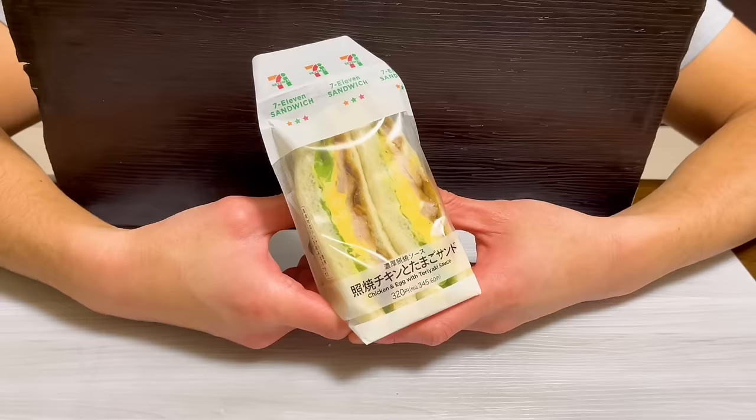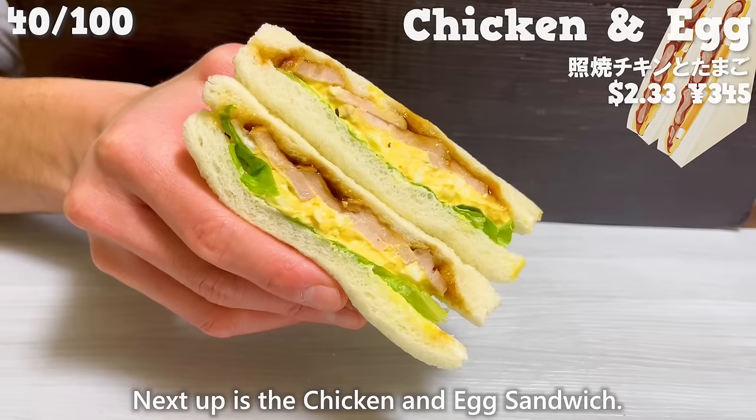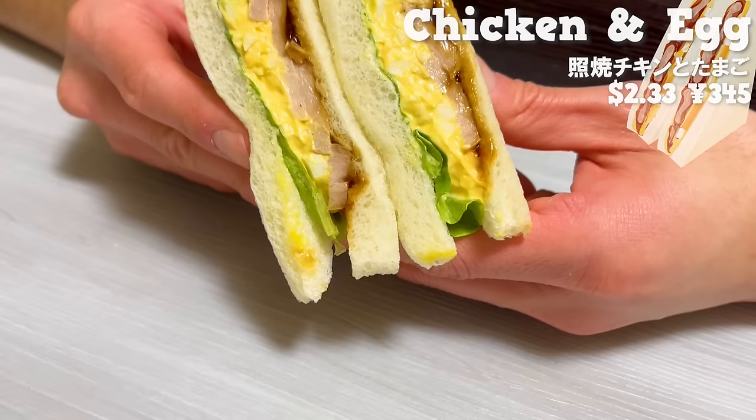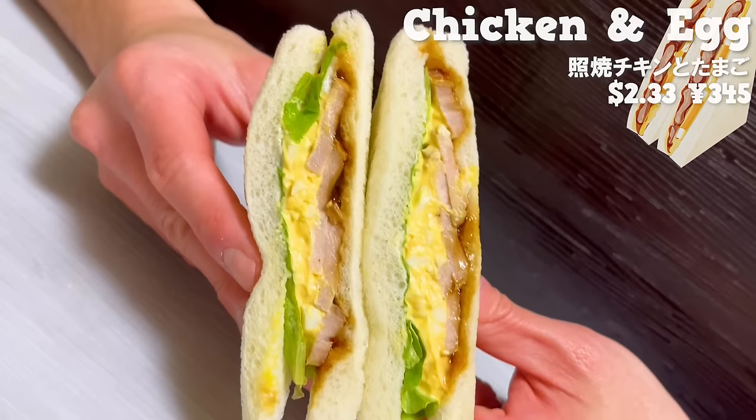Next up is the Chicken and Egg Sandwich. The chicken is seasoned with teriyaki sauce, giving it a sweet flavor. The creamy egg and the chicken are a perfect match. The satisfying size makes it a great choice for lunch as well.